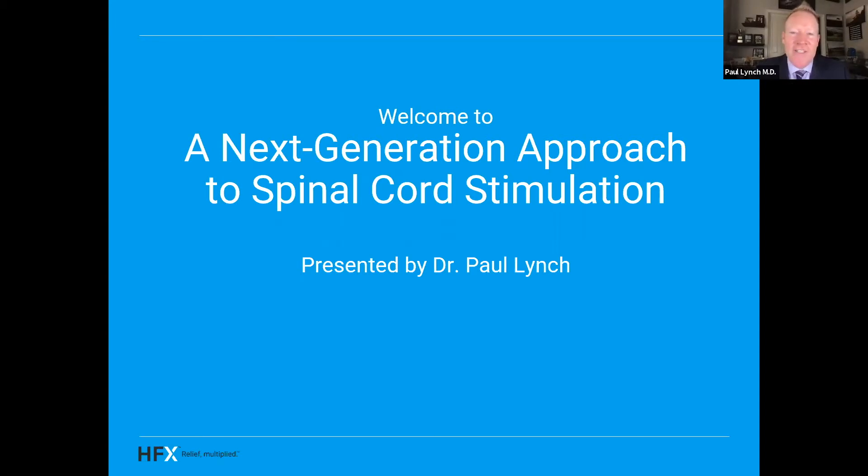Hey guys, I'm Dr. Paul Lynch. I'm an anesthesiologist and pain management doctor from Scottsdale, Arizona. Today, I'm coming to you to talk about HFX. Welcome to our on-demand webinar, A Next Generation Approach to Spinal Cord Stimulation. This webinar is for people who have tried a traditional spinal cord stimulator and didn't experience relief, are up for a battery change and would like to reevaluate your treatment options, or would just like to learn the difference between traditional spinal cord stimulation and HFX.